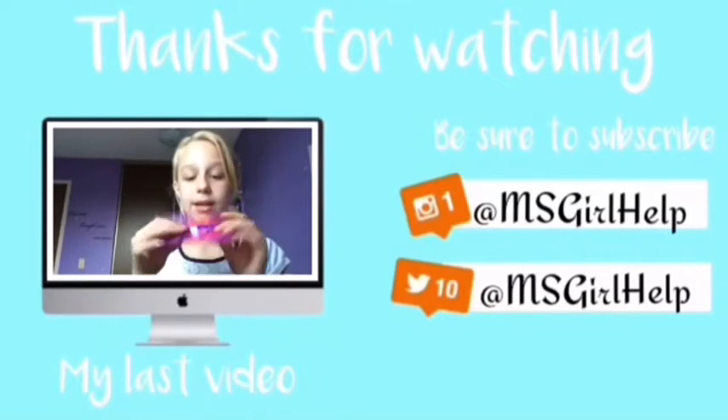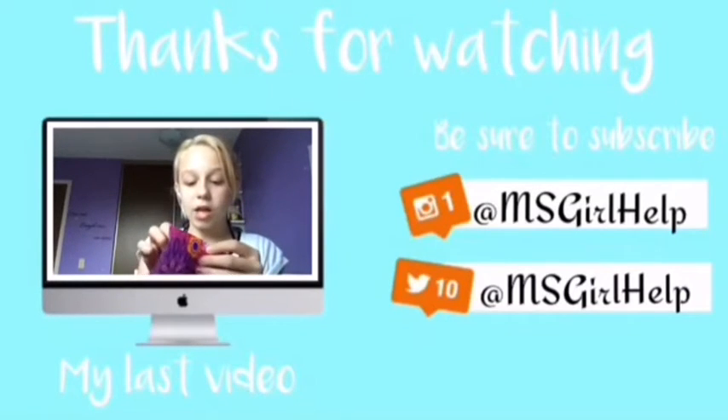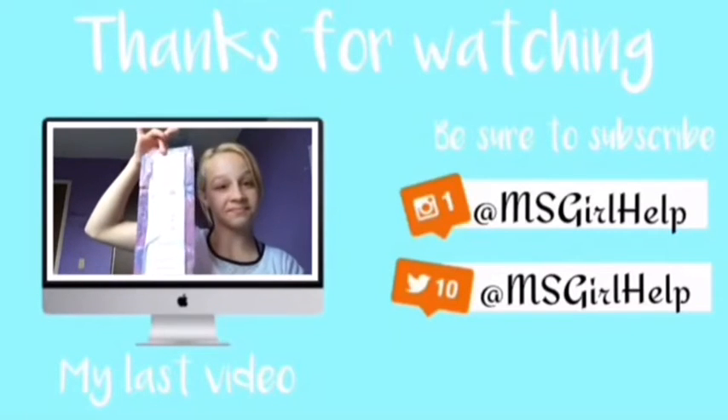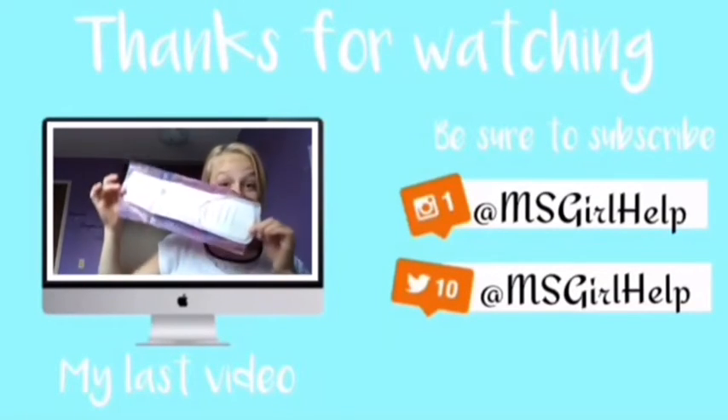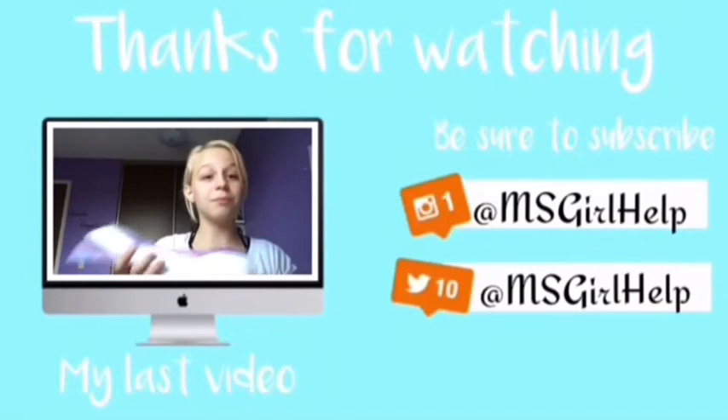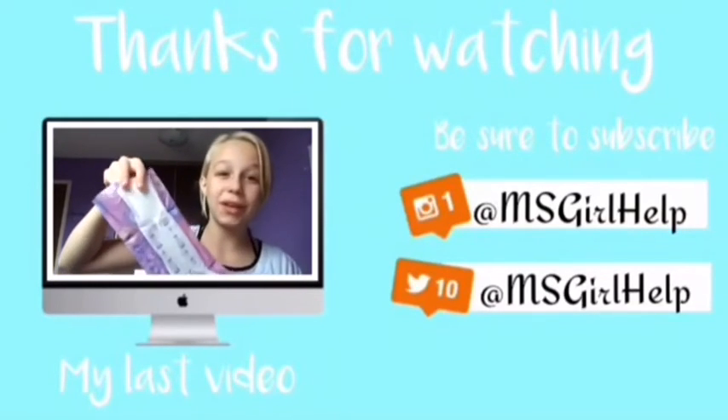Thank you so much for watching our first video. Remember to go check out Sierra's video, which is also a top five favorite products. Go follow our Twitter and Instagram at msgirlhelp. Sierra will be uploading tomorrow, so I will talk to you guys later. Bye!